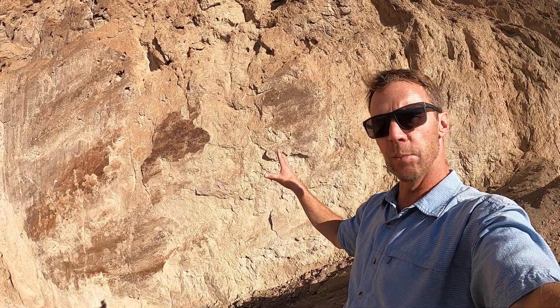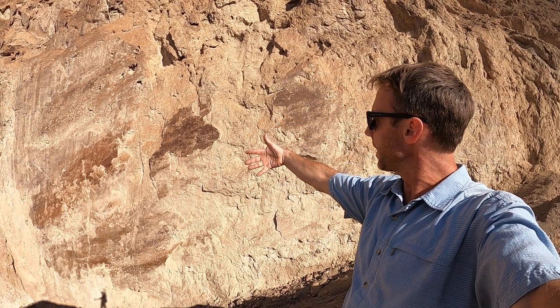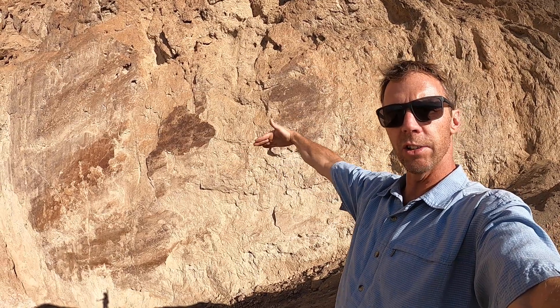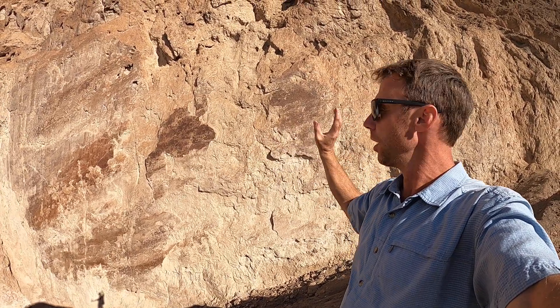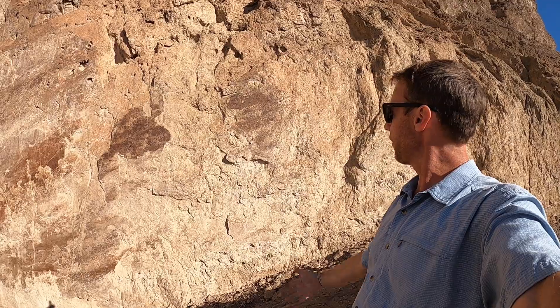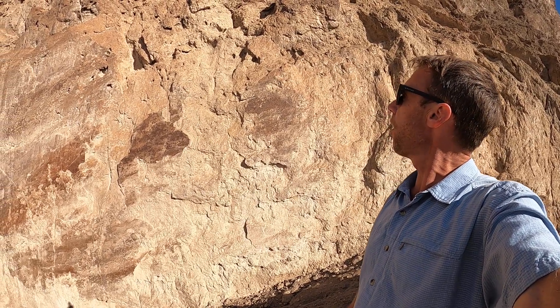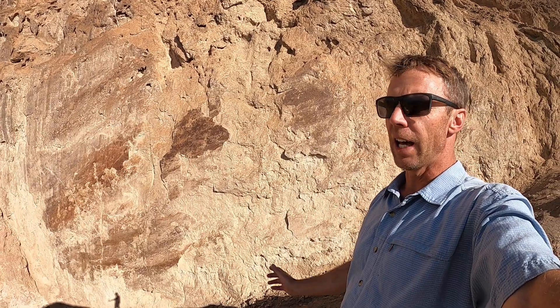Those lines run kind of down and to the left, which indicates that this fault, when it last moved, moved a little bit up and down but had a lot of sideways motion as well. So those lines show us which way the fault moved during the last earthquake. A very nice, large — maybe about 50-foot-tall — fault plane exposed here at the north end of the Black Mountains, just near Furnace Creek. Pretty spectacular.